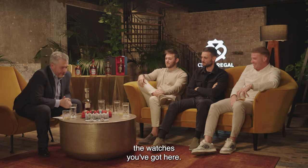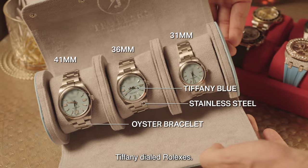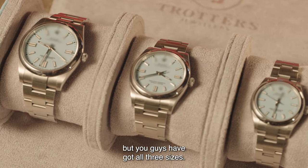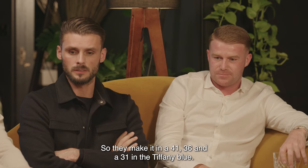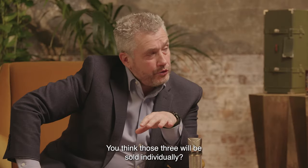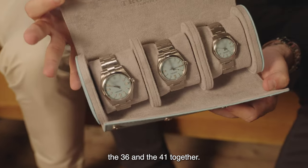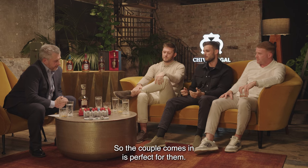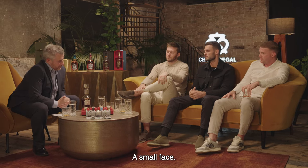Let's talk a bit about the watches you've got here. You've got three turquoise Tiffany dialled Rolexes. I don't think I've ever seen one in the flesh, but you guys have got all three sizes. Yeah, so they make it in a 41, 36 and a 31 in the Tiffany blue. We actually bought this set in literally last week. You often sell the 36 and the 41 together because it's that package — if a couple comes in, it's perfect for them. The 31mm, not so often; more so, a lady might come in and get it for herself — she likes a small face.